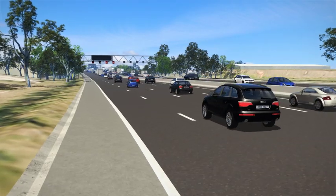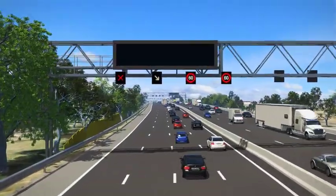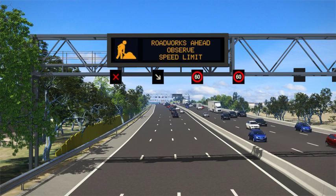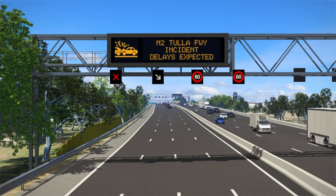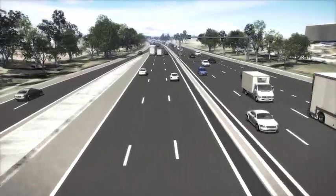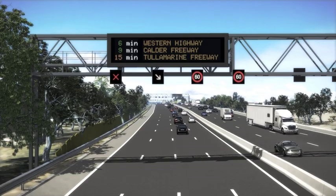On-road electronic message boards will be installed along the M80 Ring Road and on a number of arterial roads. These boards will be used to communicate information to drivers, such as travel times along the ring road and to connecting destinations, upcoming road works, an incident, or messages about connecting freeways. As you can see, the road will be much smarter, which will help keep traffic flowing better, manage traffic during incidents, and give drivers more information so they can make an informed choice about their travel.